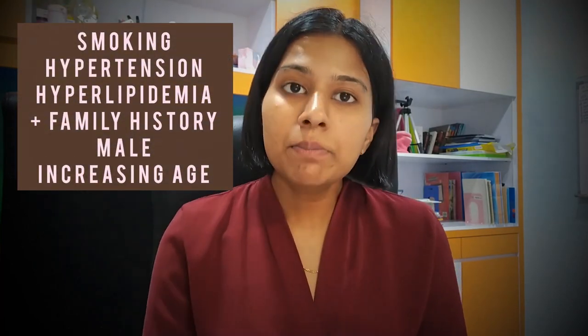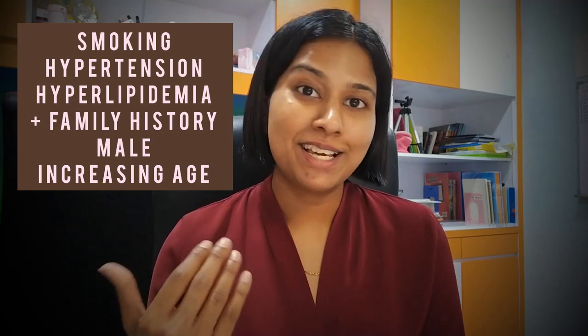There are risk factors that can increase your risk of getting AAA, such as smoking — that's a big one — hypertension, hyperlipidemia, family history of AAA, being male, and also increasing age.